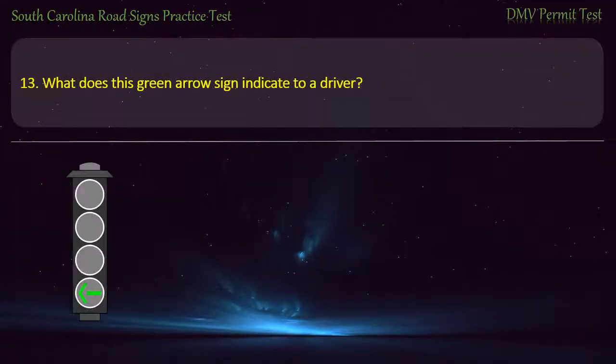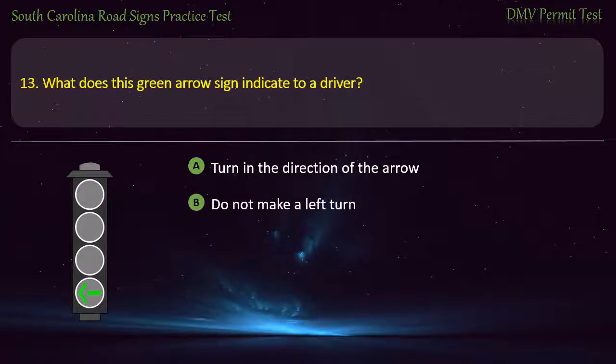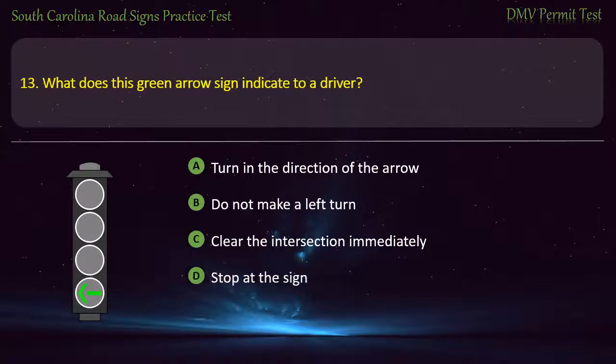Question 13. What does this green arrow sign indicate to a driver? Turn in the direction of the arrow; Do not make a left turn; Clear the intersection immediately; or Stop at the sign. Answer: Turn in the direction of the arrow.